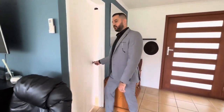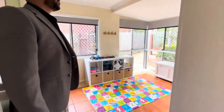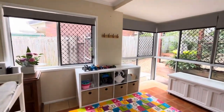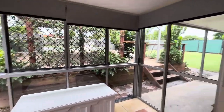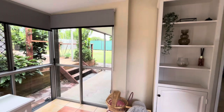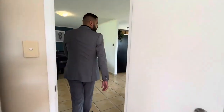On this side we have our fourth bedroom — it's a kids retreat at the moment but you can use it as a home office. There's plenty of natural light here, which I absolutely love. All the blinds, as you can see, are brand new.